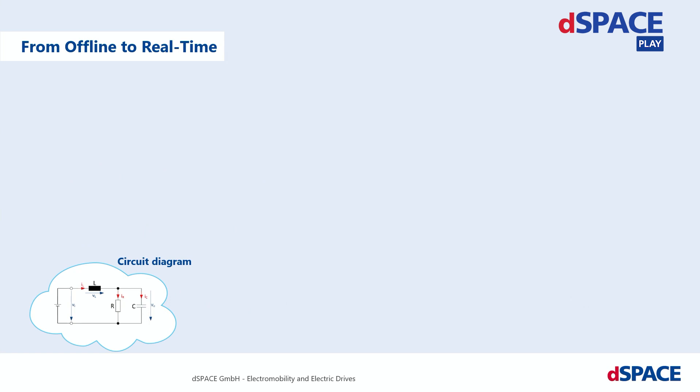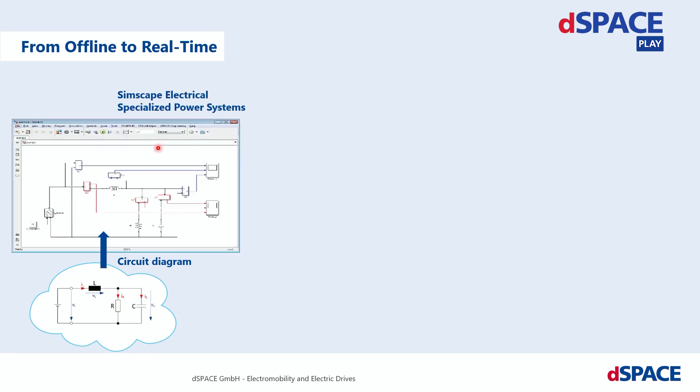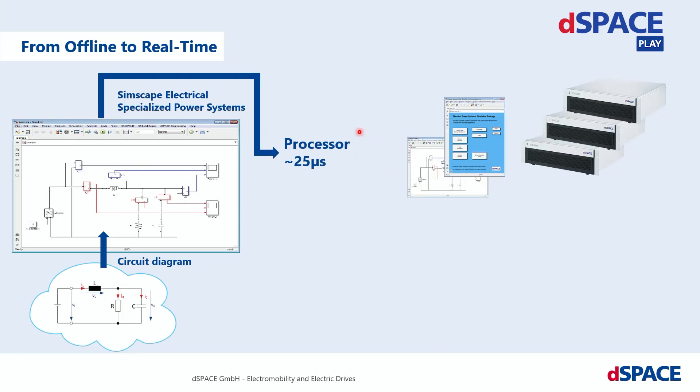There is an electric circuit example like shown here. To simulate this, you can set up a model that describes the dynamics of the system, or you use SimScape Electrical to benefit from the easy-to-use component-based physical modeling approach. The result is a typical sample time for the resulting model of 25 microseconds on this Kalexia real-time system.